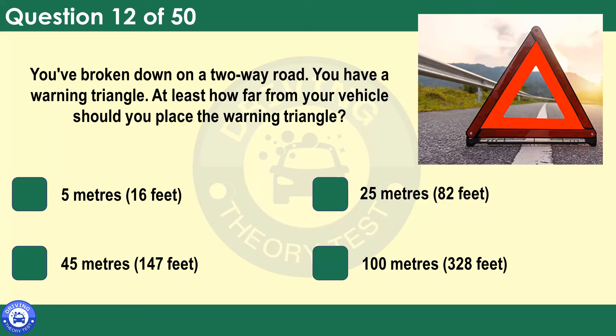You've broken down on a two-way road. You have a warning triangle. At least how far from your vehicle should you place it? 5 metres (16 feet). 25 metres (82 feet). 45 metres (147 feet). 100 metres (328 feet). Advanced warning triangles fold flat and don't take up much room. Place it at least 45 metres (147 feet) behind your vehicle or the incident, on the same side of the road or verge. Place it further back if the scene is hidden by, for example, a bend, hill or dip in the road. Don't use warning triangles on motorways.